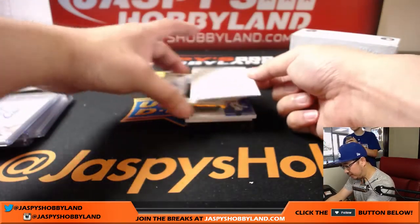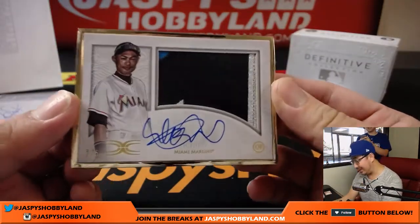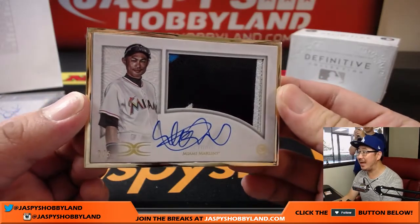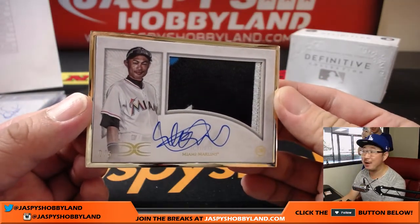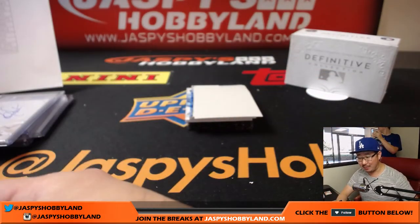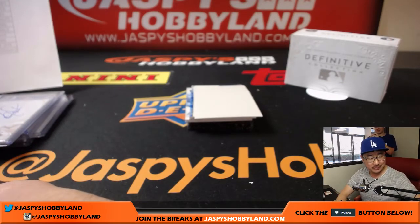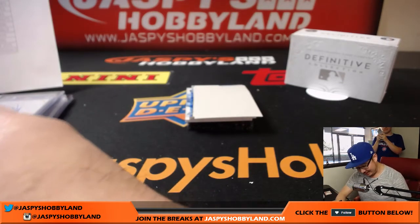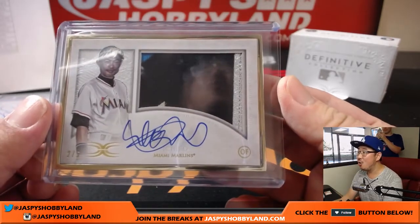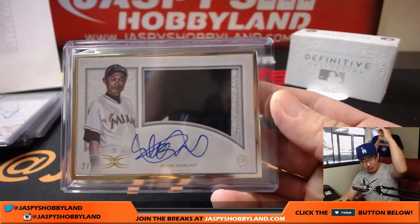The next frame — wow — for the Marlins: three-color patch and autograph, 2 out of 5. That's Ichiro! Who has the Marlins? Jeremy Tillman, JT. All aboard the Big Hit Express — JT with the Marlins! Woo-hoo!